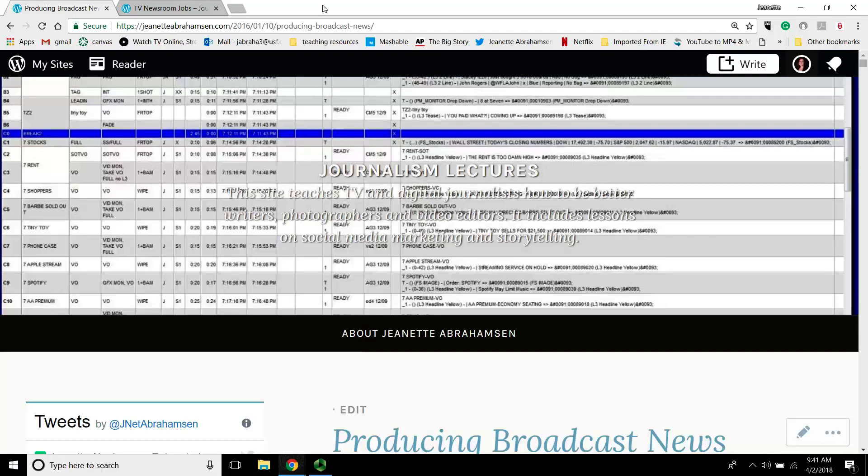Today we're going to be producing lecture part one, and later we'll be producing lecture part two, just because this one's really big. I'm really excited because I was a producer. I love producing. I think it's really fun.